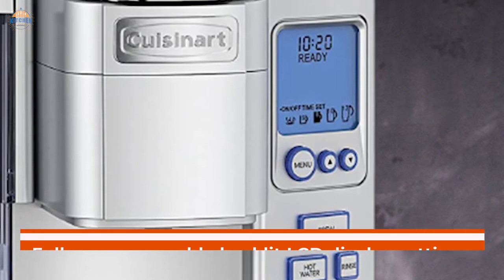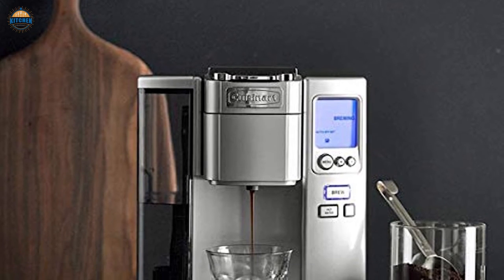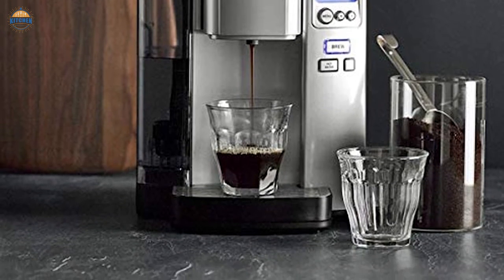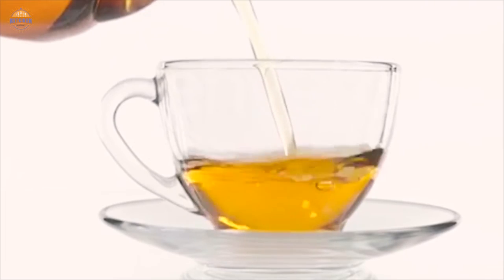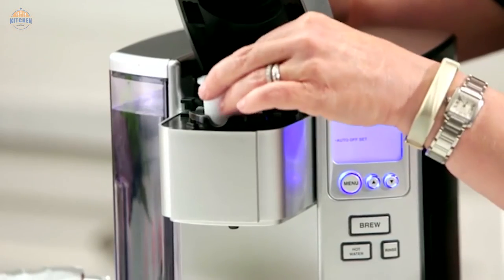Another great feature of this machine is the fully programmable backlit LCD display, with settings including cup size selections ranging from 4 to 12 ounces, making it perfect for multiple beverage sizes at once. With its durable filters, you can enjoy delicious coffee or tea without any hassle. The Cuisinart SS Premium Single Serve Coffee Brewer is sure to simplify your mornings.